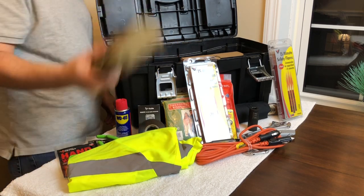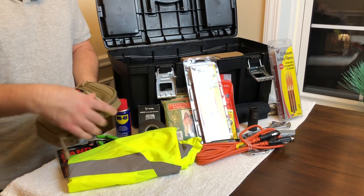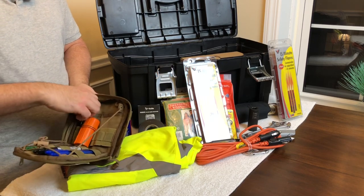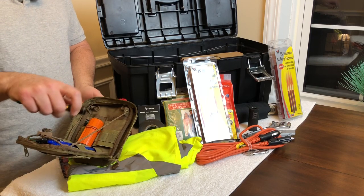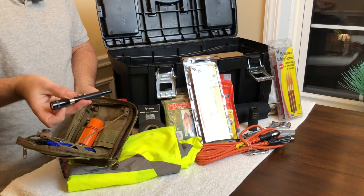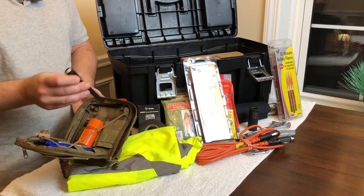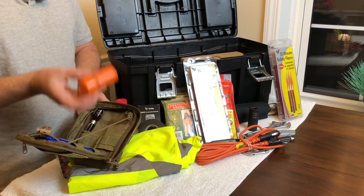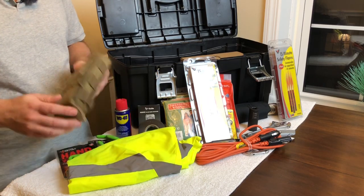Moving on — there's a little pouch I keep in here. In this pouch I keep some more Sharpies, some pens, and another Maglite. I did a quick review on this Maglite in my EDC carry dump — it's a great light, runs on two AAAs. I've had it in this pouch for about six or seven years and these batteries still work great. I also keep a little fire starter kit in here — it's waterproof, with waterproof matches, some tinder, and another striker.